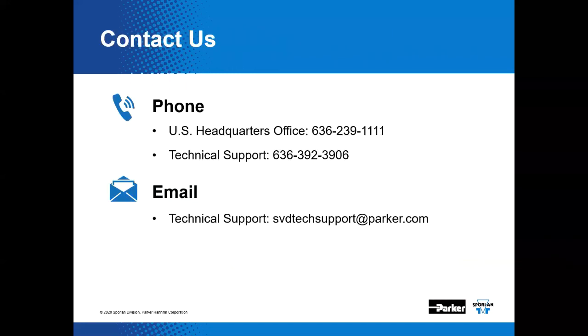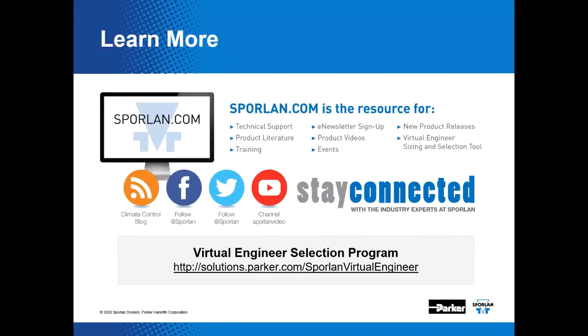If you have questions, Sporlin is always here to assist you with air conditioning and refrigerant flow control needs. You can reach us by calling 636-239-1111. You can also dial tech support directly on the number shown. You can contact us via email, and we're always available 24/7 at Sporlin.com for product literature, the Virtual Engineer tool, newsletter sign-up, new product releases, events, and other training. You can watch presentations on YouTube, and this program will eventually be on our YouTube channel.